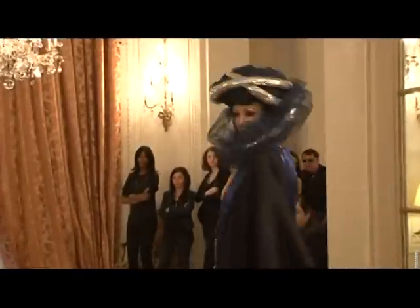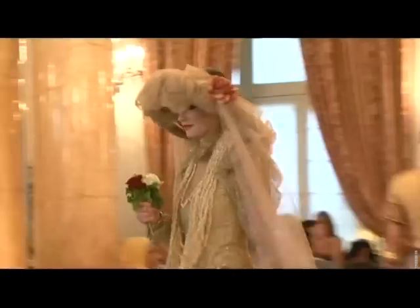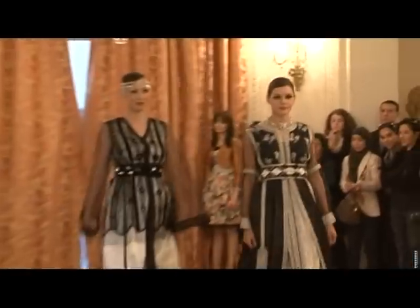We bring you the Algerian designer Yasmina Chilali, who takes her inspiration from regional costumes, and the Moroccan Leila Benmle, who talked to us about her collection.